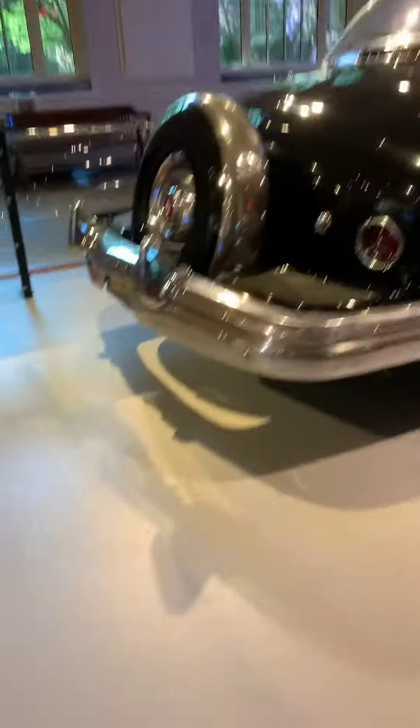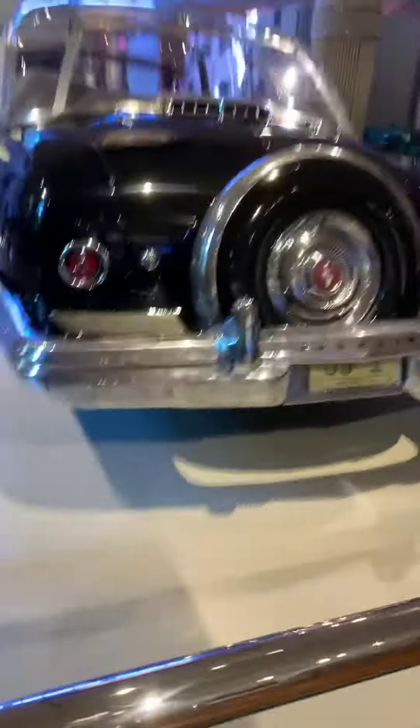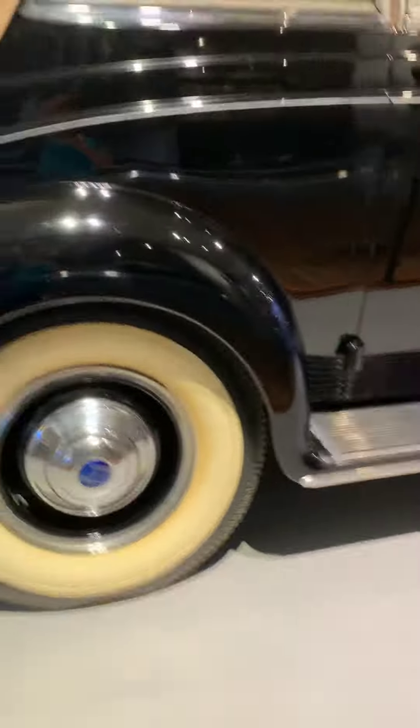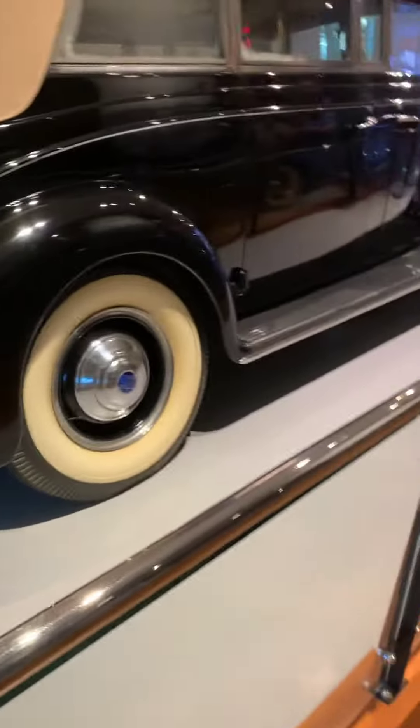This is Eisenhower's car. Wow, all this stuff is real. Like this is his car. This is Roosevelt's car — it's tiny.